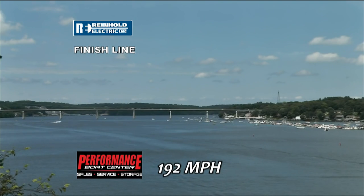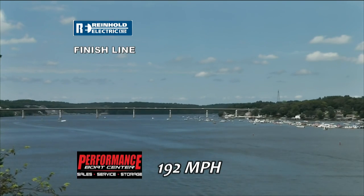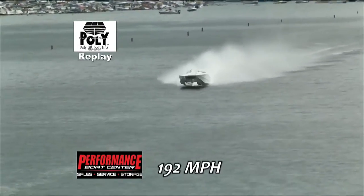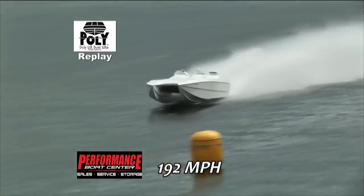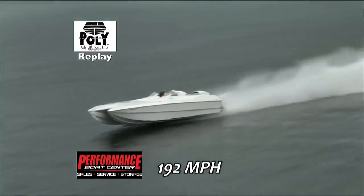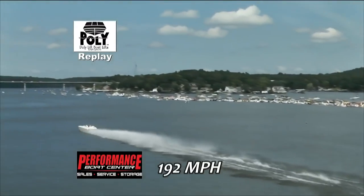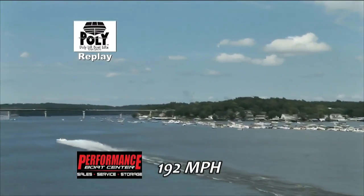They had a couple little side slips coming through. When we have an opportunity to see the replay — right now on the Poly Boat Lift replay — you can see where it kind of skated around a little bit, but it had good control and a beautiful run.